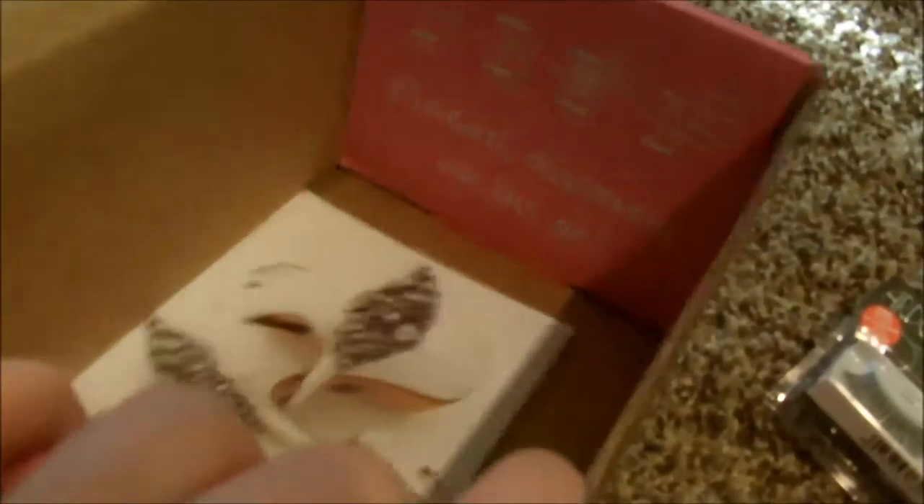That's everything in my Blush Box — thanks Influenster! You guys should be seeing reviews really, really soon. See you guys later!